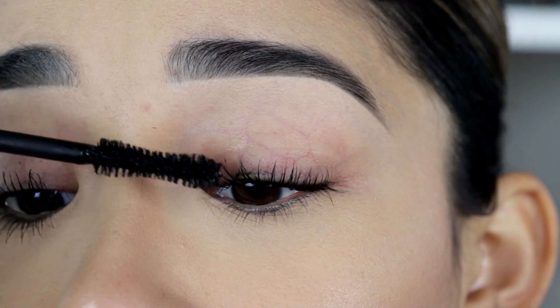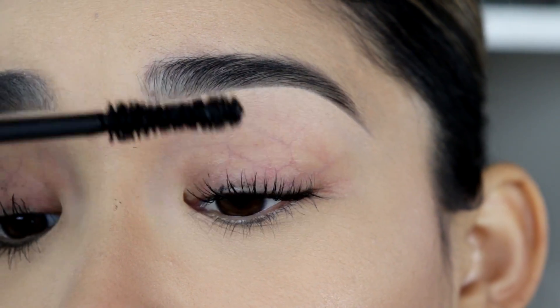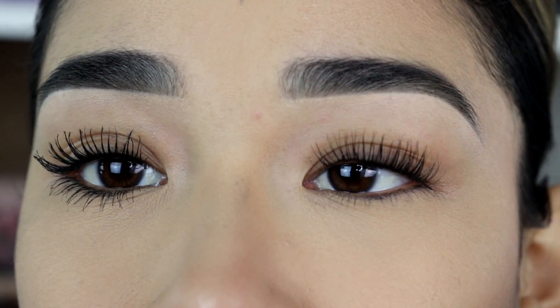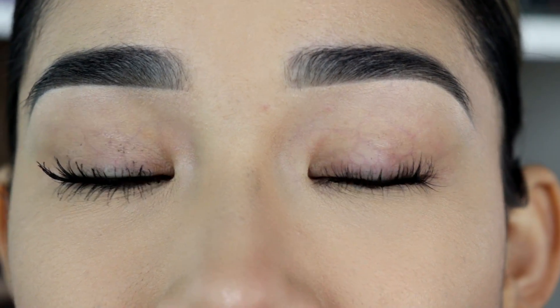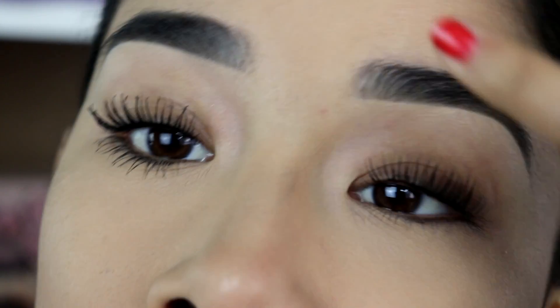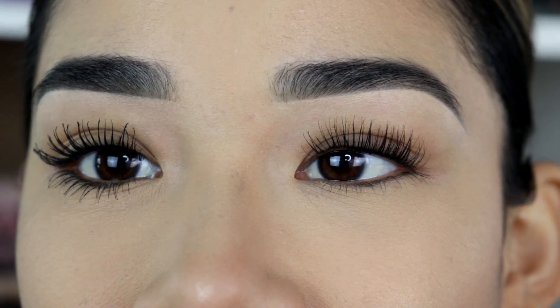I am going to end up with mascara on my eyelid but I can just clean it up after. I'm just trying to focus on coating all of my lashes. So this here is with only one coat and it looks beautiful already, but I love to do two or three coats. I already cleaned the mascara off my eyelids — isn't this amazing?